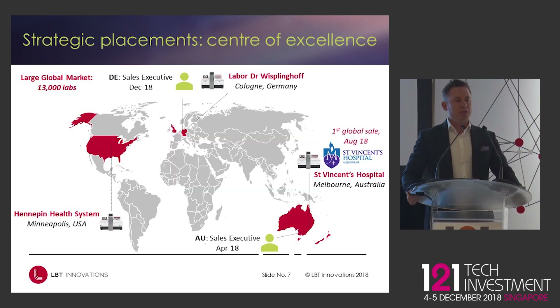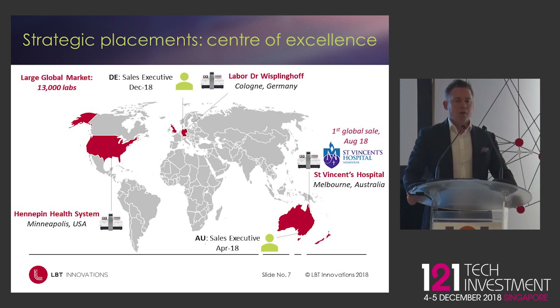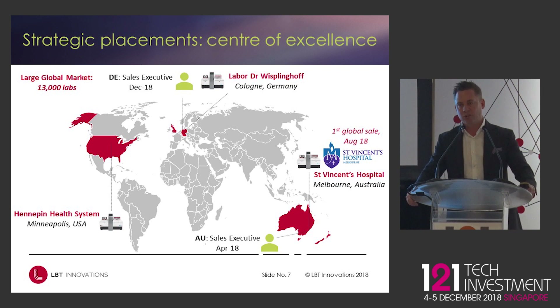In terms of strategic placements: St Vincent's Hospital in Melbourne was first — they had a prototype instrument in 2017 and published their customer evaluation data, and have subsequently purchased the first instrument. We have another strategic placement at Labor Wispelinghof in Cologne, Germany — the single largest laboratory in Germany and one of the largest in Europe — working with us on developing future analysis modules. And third, we installed in a lab in Minneapolis a couple of weeks ago, giving us a key reference site in the United States. These reference sites are critical because new markets want local validation and the ability to visit a lab.